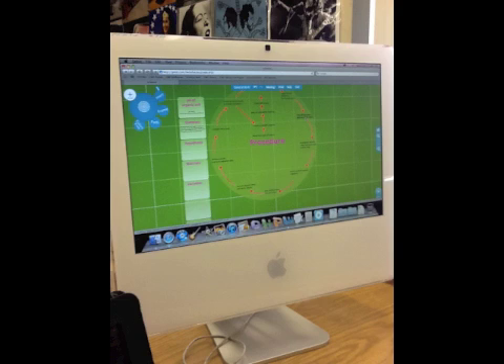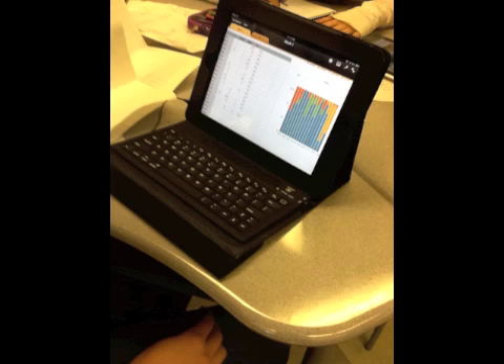Once students were back in the classroom, they were charged with looking at other research done in their topic area and comparing their data to other bodies of research. They formed conclusions, identified further areas of study, and prepared presentations for the field station to be submitted as further bodies of research from the site. Before final submissions, students received more feedback on their work. Peer evaluation took place using a rubric, giving students a clear sense of which standards they had met and where they needed to go to improve their work.